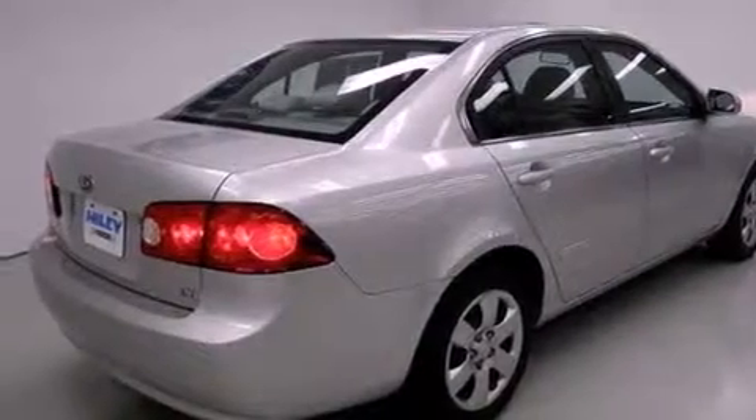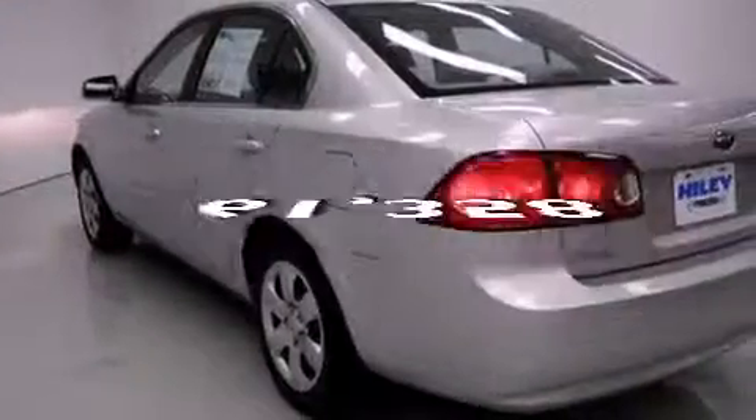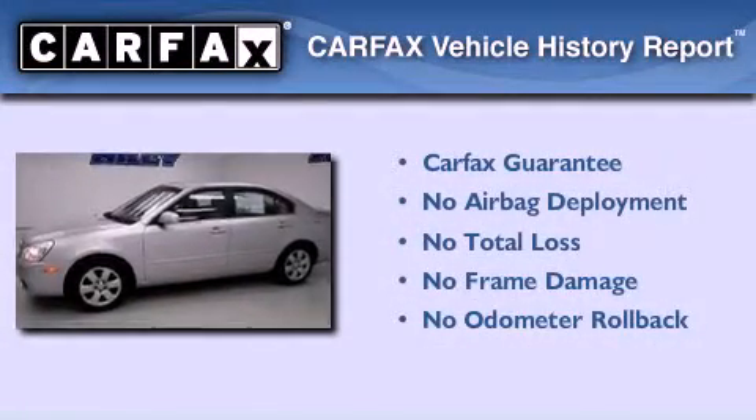Features include a low-tire pressure indicator, heated side-view mirrors, and this vehicle has fewer than 62,000 miles on the odometer. Not to mention that this Kia qualifies for the Carfax Buyback Guarantee.